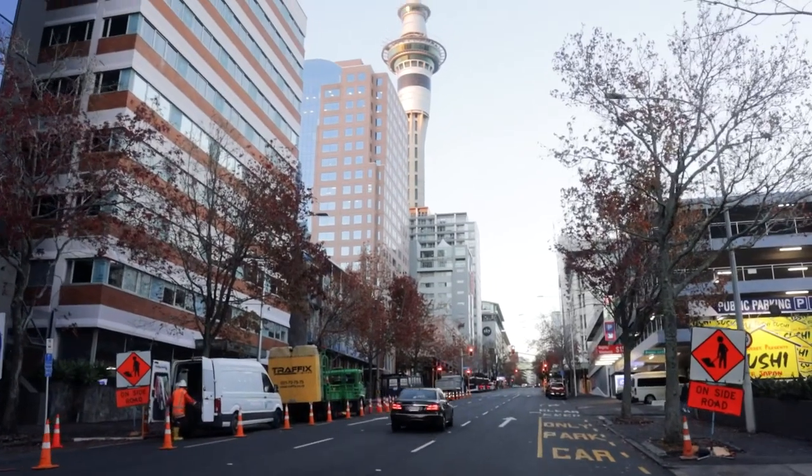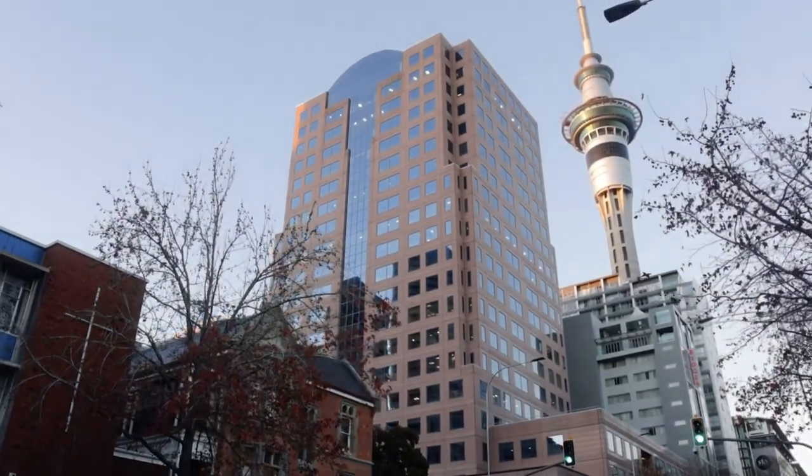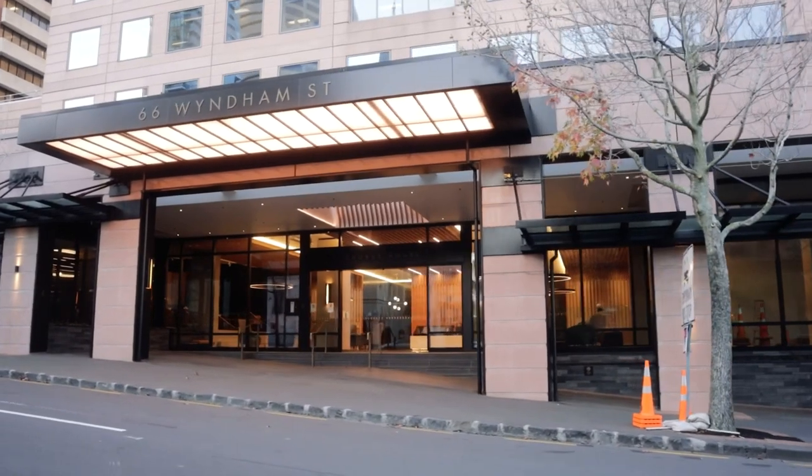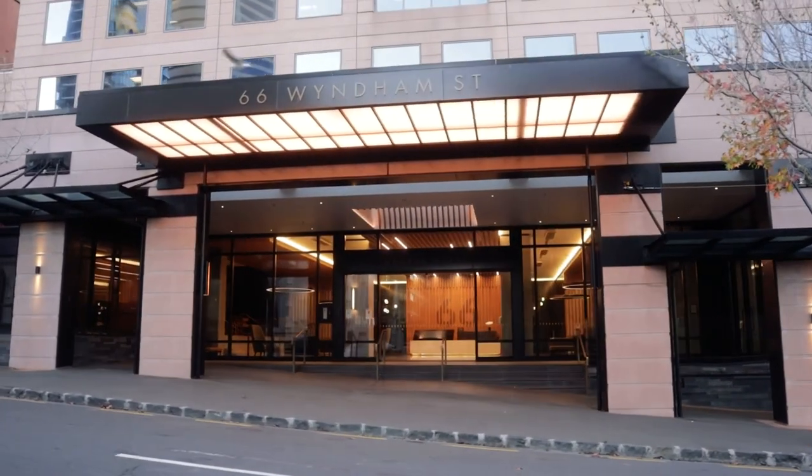Meanwhile, at the corner of Wyndham and Hobson, the ground floor lobby for Corus House was recently refreshed by its owners. Projects like this can be quite complex but can add real value to larger buildings by improving the amenities for office workers that use the building.